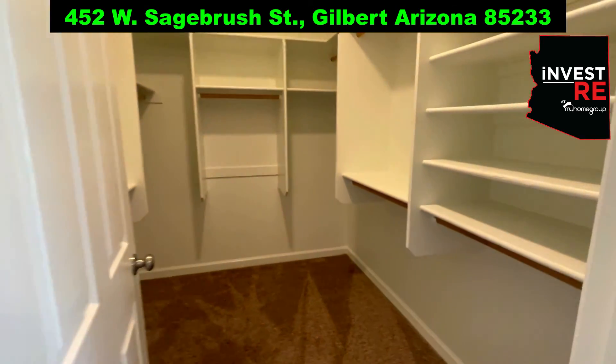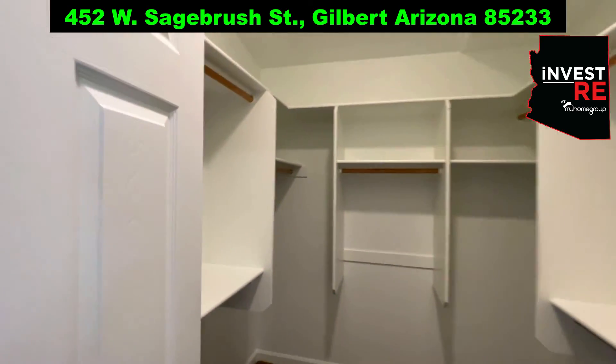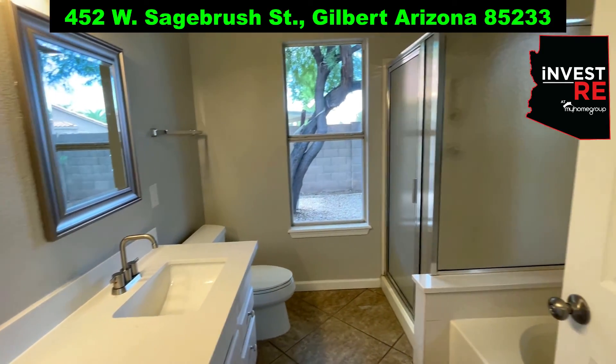In the master, there's also a spacious walk-in closet with plenty of room for all of your clothes, shoes, and accessories.